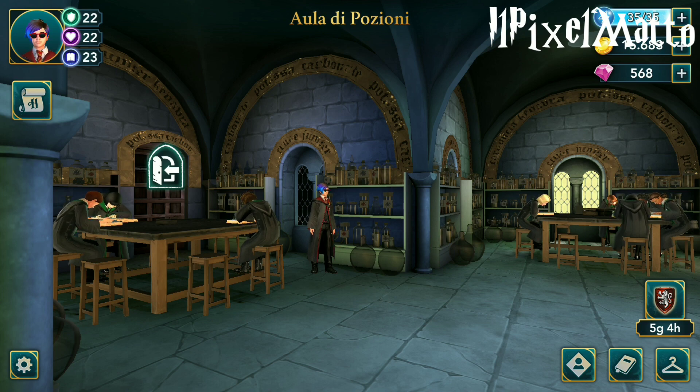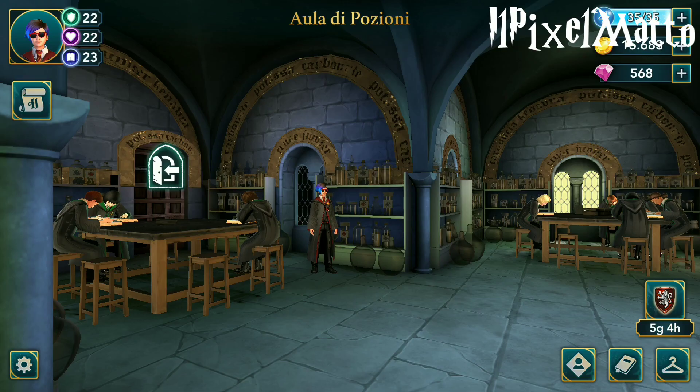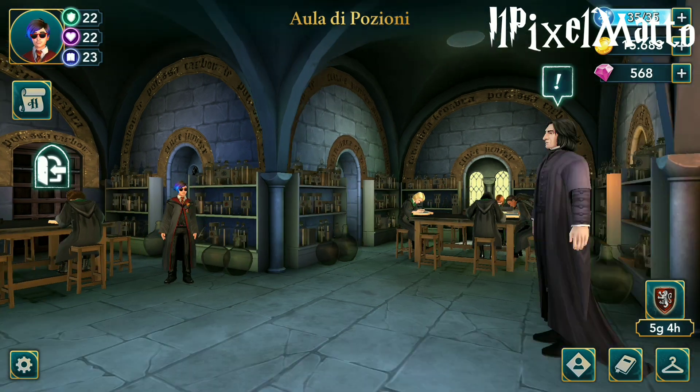In questo video vi rilascio velocemente l'aggiornamento: qua avete le cose completamente gratuite che non richiedono energia e potete finalmente tornare a continuare a fare le vostre pozioni e le vostre cose senza spendere nessun tipo di energia. Scaricate il link che è il primo che vi lascio qua sotto in descrizione.